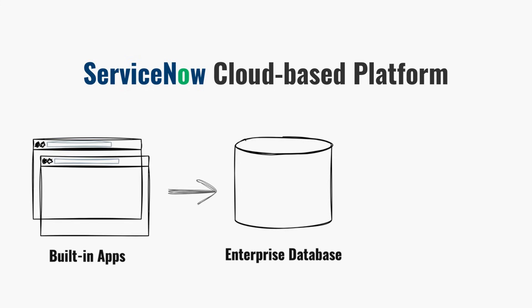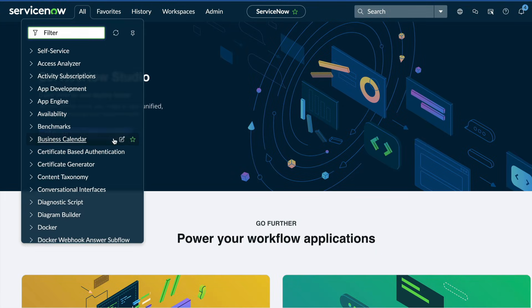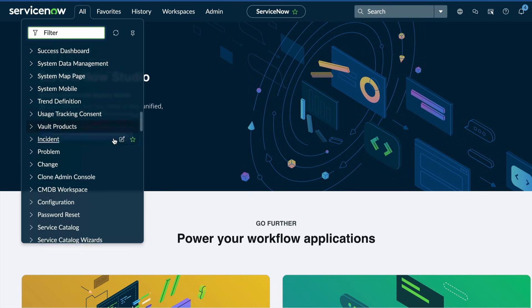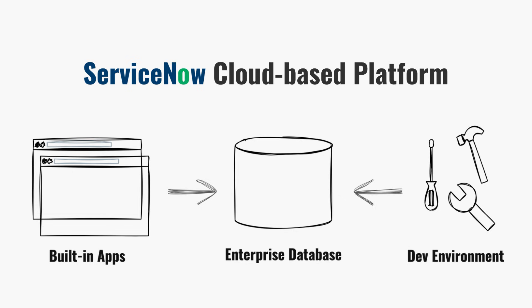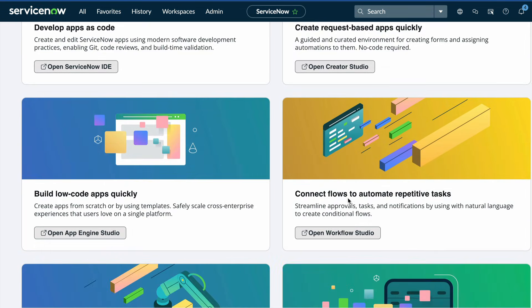Next, sitting beside that database is a suite of ready-to-use applications. These are the out-of-box modules for things like IT service management, HR, and customer service, and more, all built around proven best practices. They handle most of the common business processes right from day one. And finally, there's the development layer, where companies can tailor those apps or even build brand new ones, all using low-code tools that make development faster and easier.